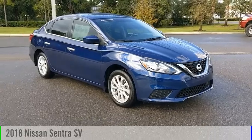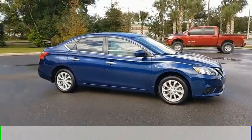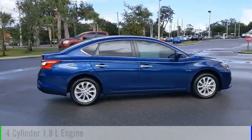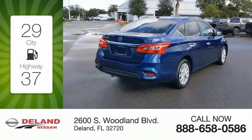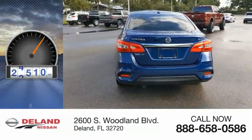Come test drive the 2018 Sentra. This vehicle is powered by a front-wheel drive, 4-cylinder, 1.8-liter engine and comes with a continuously variable transmission. Great fuel efficiency saves you money by requiring fewer trips to the gas station. This vehicle has less than 40,000 miles.